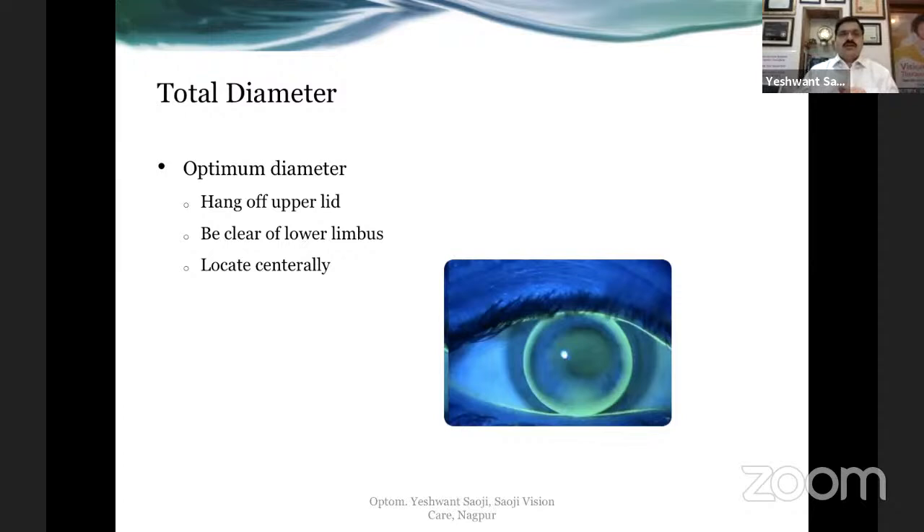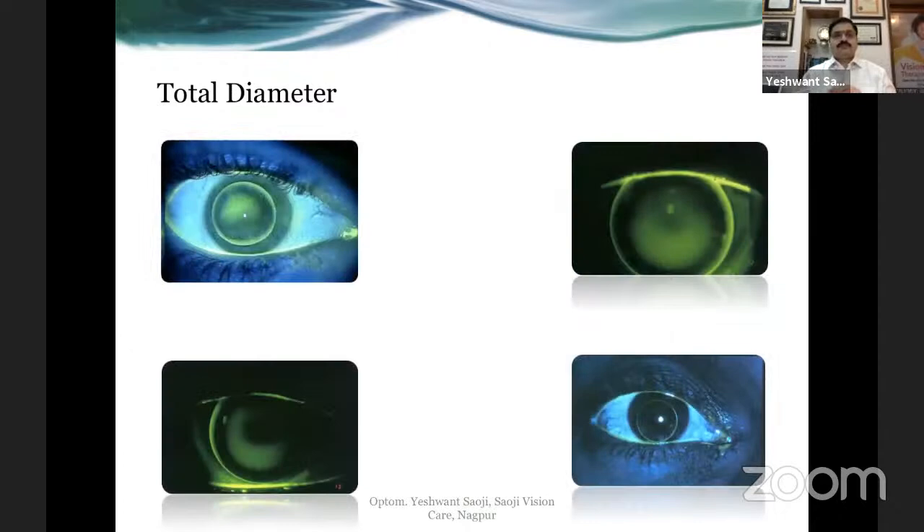Once your edge lift fitting is done, move on to total diameter. The total diameter should be such that a little part of the lens goes under the upper lid — this is the Cobb technique, where the upper lid holds the lens edge and glides the lens over the cornea, making the fitting very comfortable. At any given time the upper lid is holding the edge of the lens. The lens should be clear of the lower limbus and all limbus areas except superiorly, and should locate centrally — not high riding, not low riding.